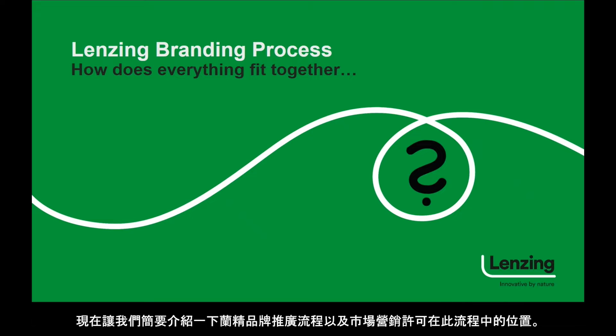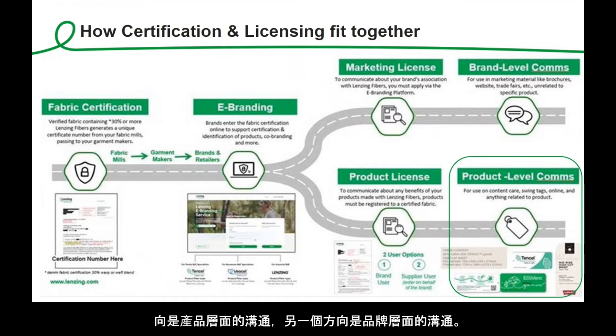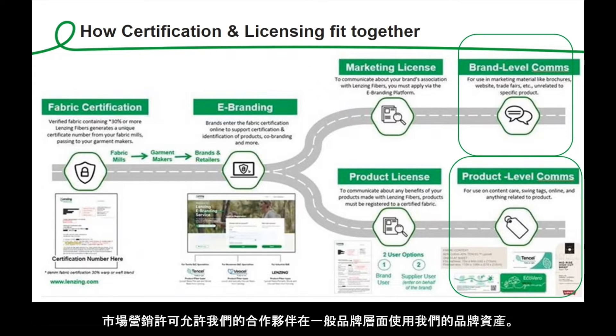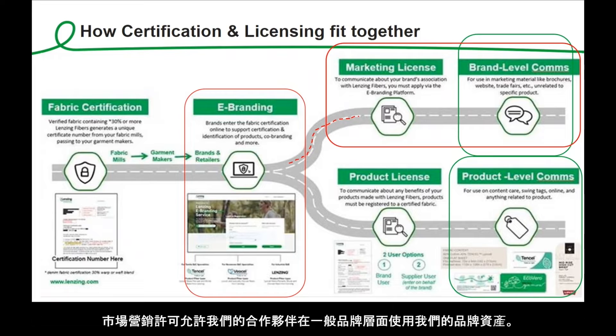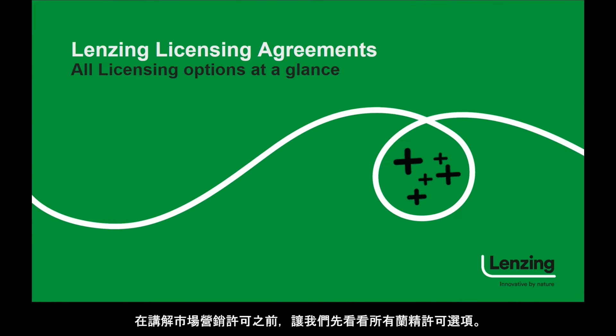Let us now briefly look at the Lansing branding process and where in this process the marketing license is located. As you can see in this branding roadmap, you can take two directions. The path towards the marketing license allows our partners to use our assets on general brand level. Fabric certification is not needed for a marketing license. Before putting our focus on the marketing license, let us shortly look at all Lansing licensing options.